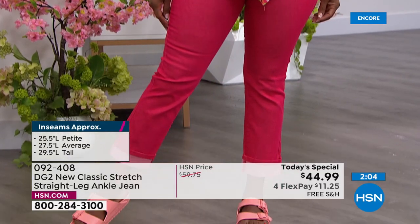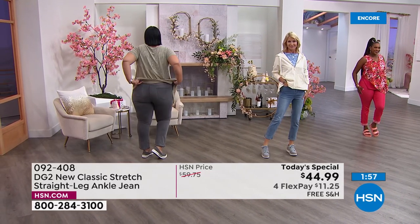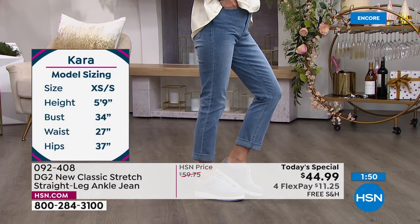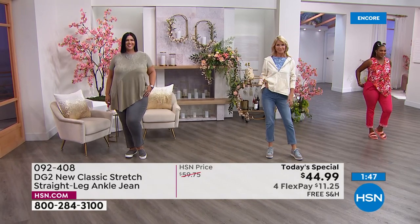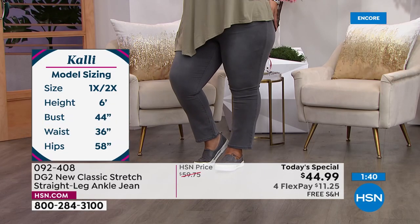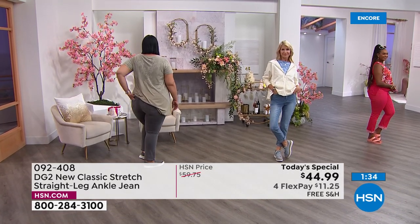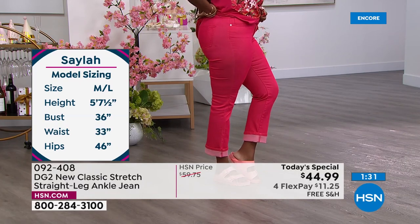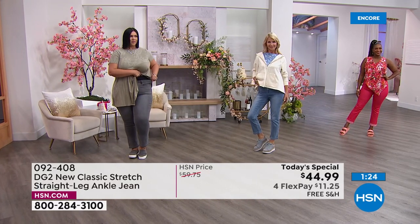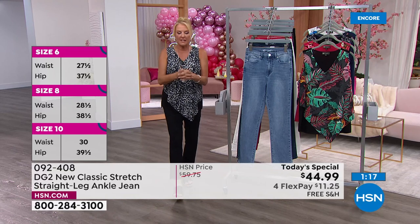Let's meet the models. Cara is five-nine, wearing a size four. Callie is six feet — wearing an 18. Sayla is five-seven and a half, wearing a 10/12. Britney is five-four and wearing a size two. I'm five-six and a half and wearing a size eight right now. Just a little heads-up on sizing for all of us.